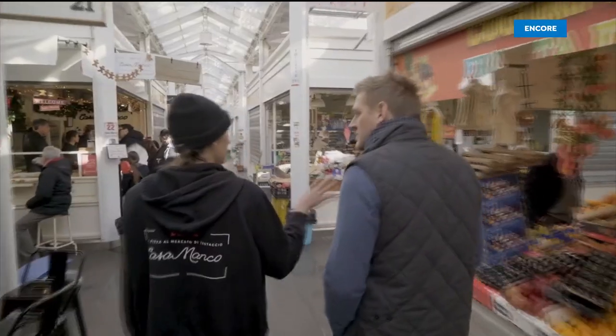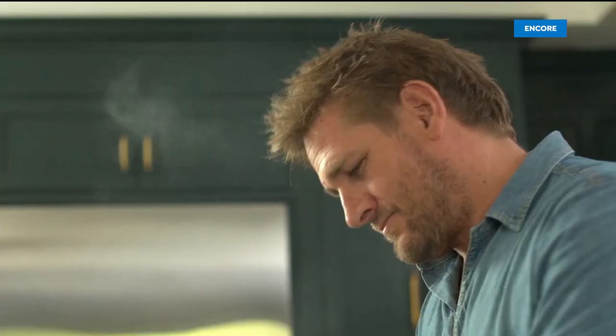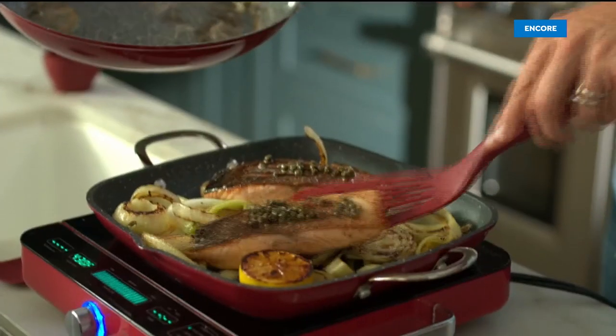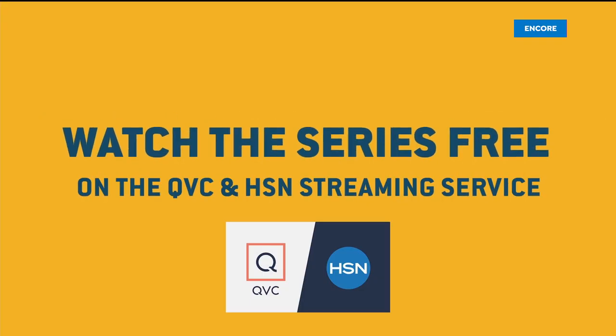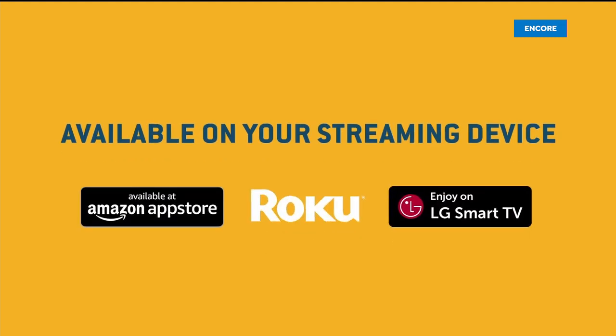Chef Curtis Stone has circled the globe in search of inspiring dishes. Perfectly cooked steak makes him very happy. Now you can cook along with him, make what he makes, and do it all again. This is Travel Cook Repeat with Curtis Stone — watch the series free on the QVC and HSN streaming service available on your streaming device.